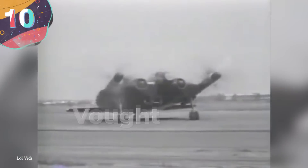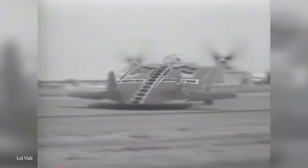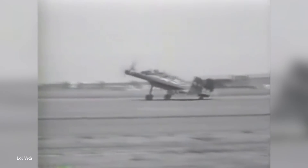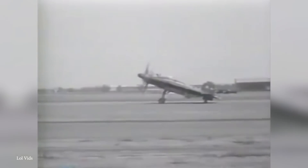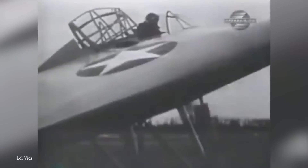Number 10: The Vought V-173, or the Flying Pancake. The V-173, nicknamed the Flying Pancake, was a strange little craft that defied conventional aircraft design. Developed by the Vought Sikorsky Aircraft Division of United Aircraft Corporation during World War II, it was a proof-of-concept aircraft that pushed the boundaries of engineering. The V-173 earned its moniker due to its flat, dish-shaped airframe resembling a flying flapjack, driven by the goal of maximizing lift and reducing drag.